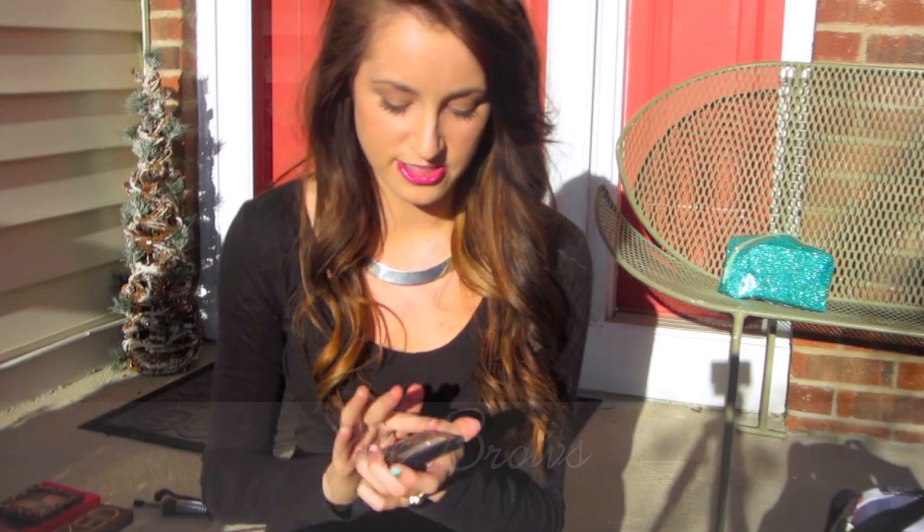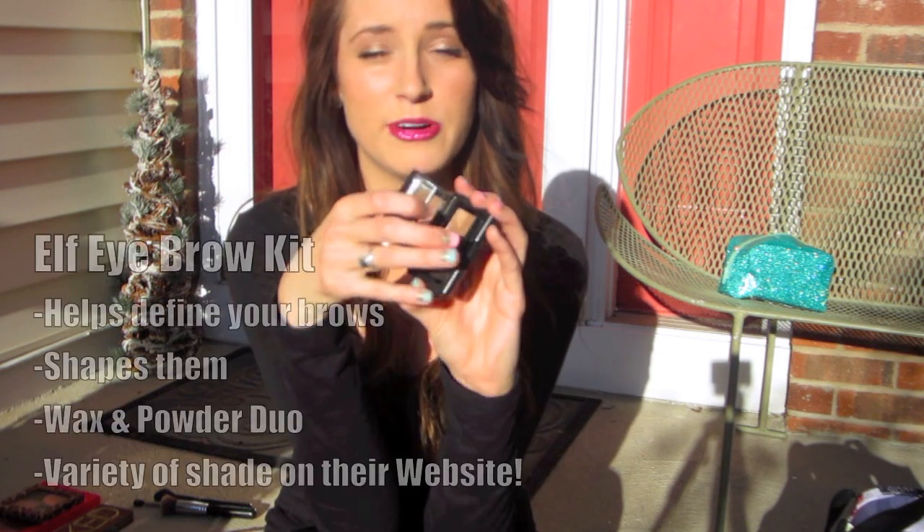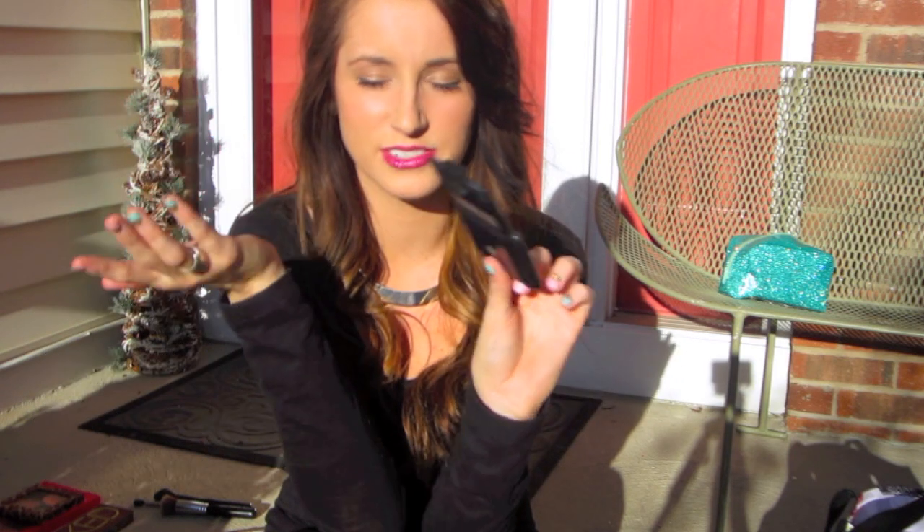My favorite thing for eyebrows is by ELF Cosmetics — you can get these at Target. It's the eyebrow kit in medium. I only use the wax, I don't use the powder. No need to go to a high-end one when you find the perfect drugstore one, right?